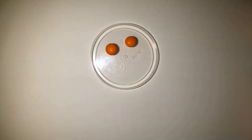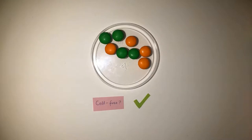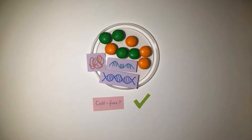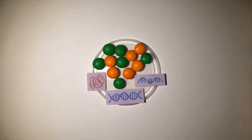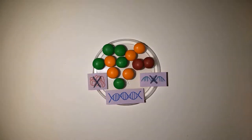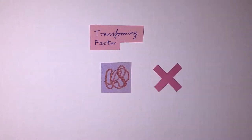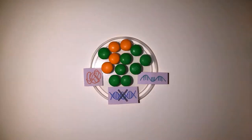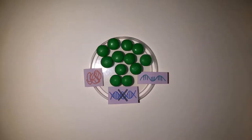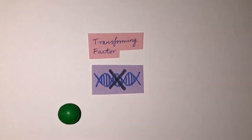They used the well-known combination of heat-killed S-forms and living R-forms, but with a twist. The S-forms were filtered to create cell-free extracts containing three possible suspects: proteins, RNA, and DNA. Enzymes that degrade these molecules were also added to the media. In media containing protein and RNA-degrading enzymes, transformation occurred and living S-forms grew, eliminating proteins and RNA from the list of suspects. No S-forms grew in media containing DNA-degrading enzymes — DNA, the transforming factor, was destroyed by the enzymes, so no transformation occurred and no colonies grew.